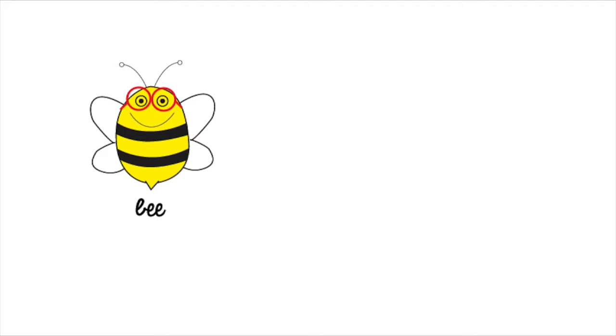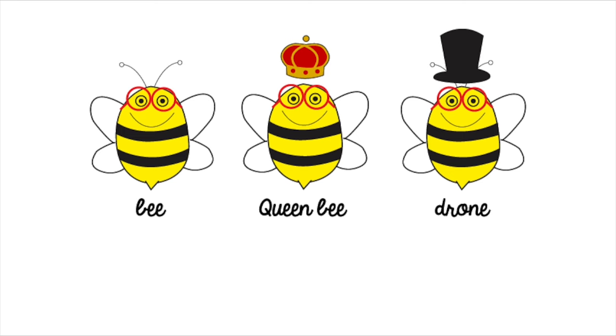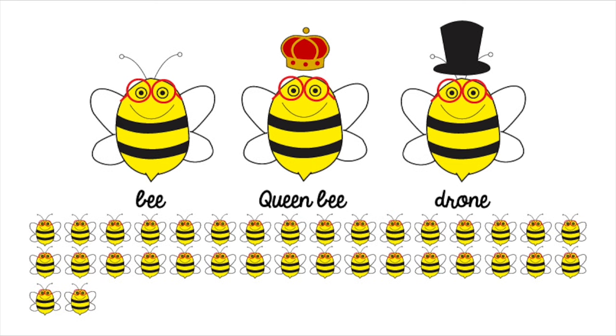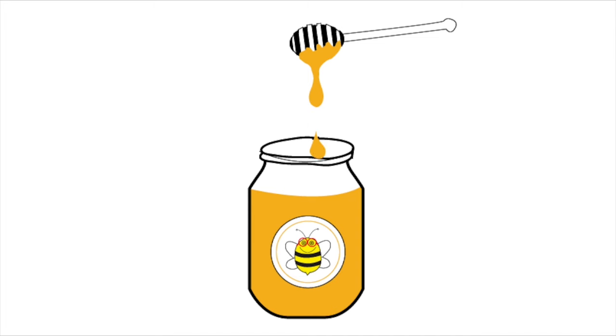Meet Beanie the Bee. She is a hard worker and belongs to a huge family: the Queen Bee, some drones, and her 60,000 sisters. They dedicate their lives to the production of delicious honey.